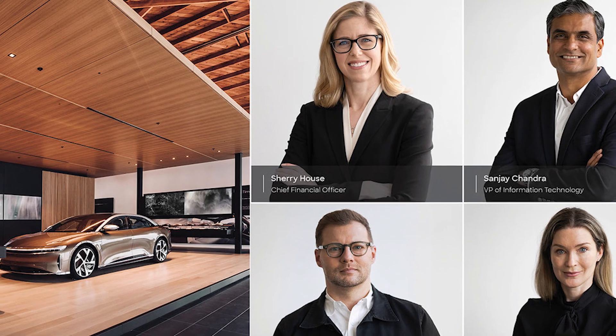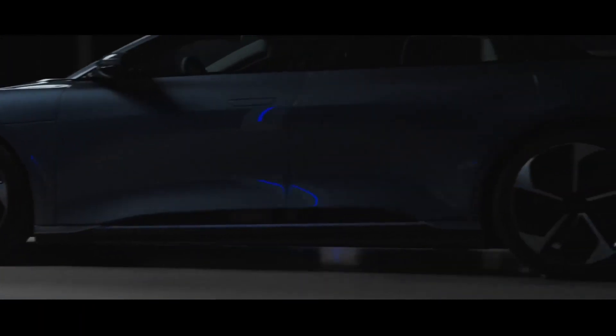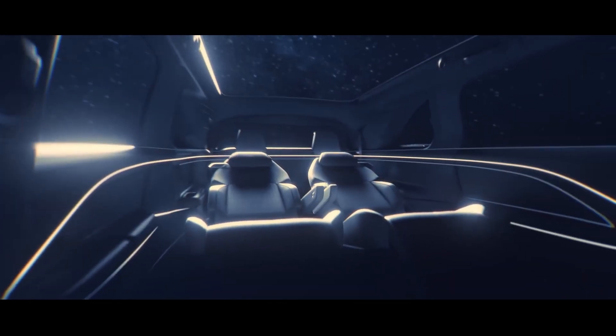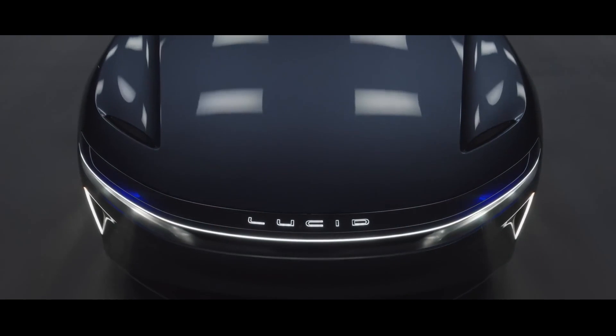CFO Sherry House believes the Gravity SUV will allow Lucid to tap into a large and untapped market, making it a crucial component of the company's future plans. Overall, the Lucid Gravity will likely be a serious contender in the electric SUV market, with impressive range, performance, and technology that could attract buyers looking for a luxury SUV that can go toe-to-toe with the best that Tesla offers.